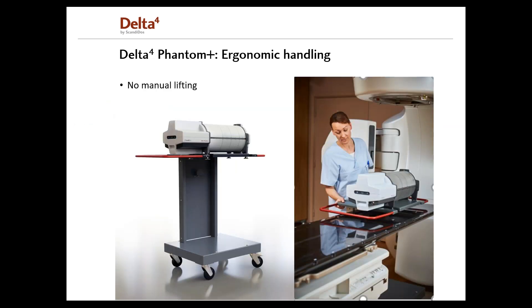The Delta IV Phantom Plus also offers easy handling and fast setup within three minutes, where the Phantom is easily and ergonomically transferred to the treatment couch using the Delta IV trolley with no lifting required.